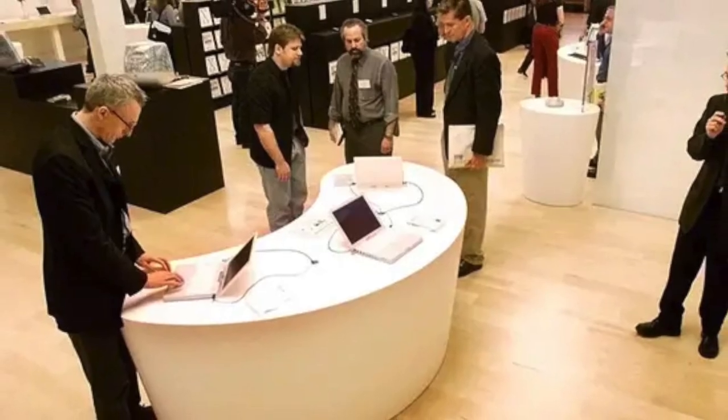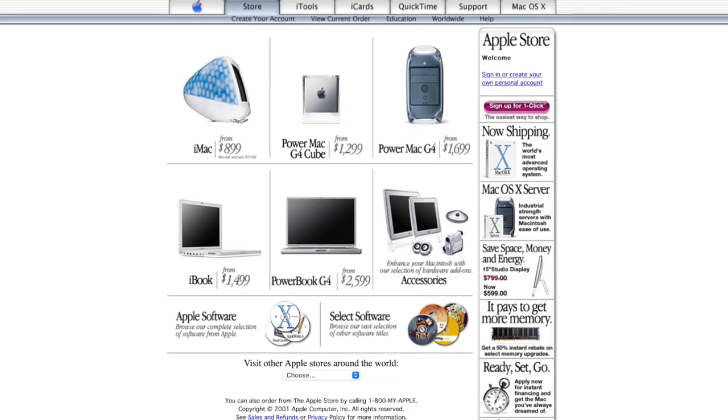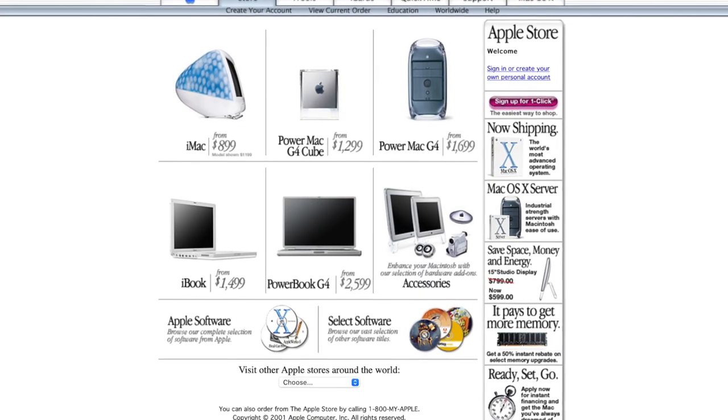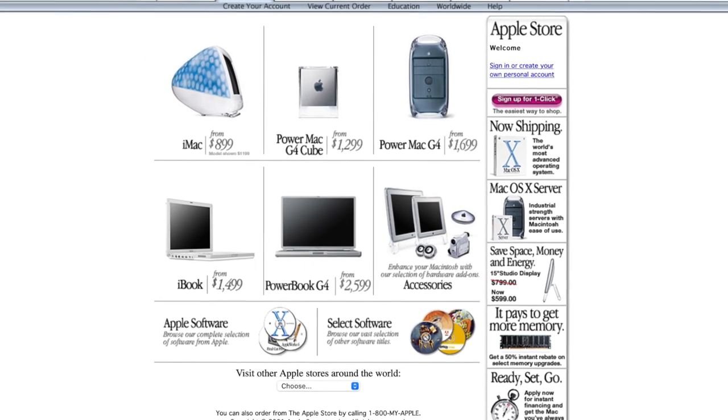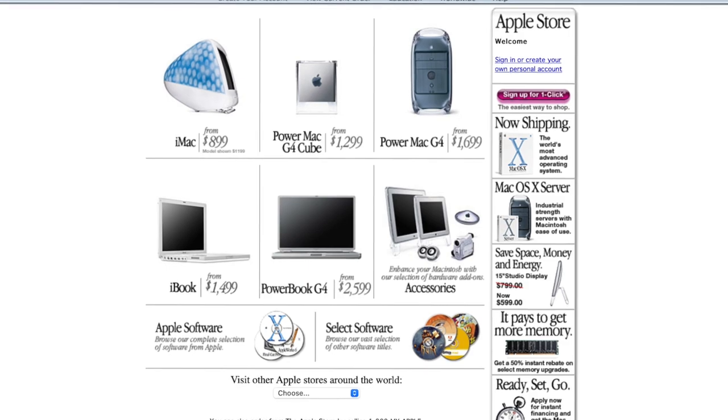But once you did, you quickly realized that Apple's own product offerings were sparse. That's because back in 2001, they only sold five products: the iMac, PowerMac and PowerMac Cube, iBook and PowerBook. And that posed a challenge — how would Apple fill up an entire store with five products? They did it by offering what they called solutions, which were essentially third-party accessories compatible with Apple's computers.